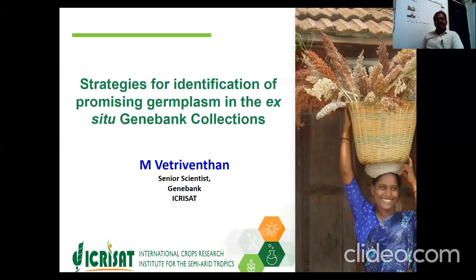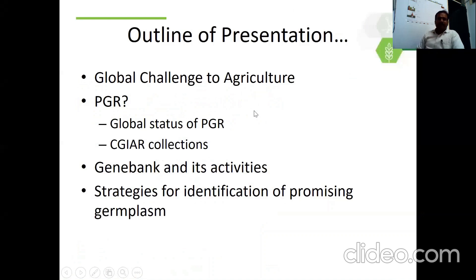Now I will be talking about strategies for identification of promising germplasm in the existing gene bank collection. The outline of the presentation will cover: global challenges to agriculture, plant genetic resources and their global status, the CGIAR collection, gene bank and its activities, and then strategies for identification of promising germplasm.